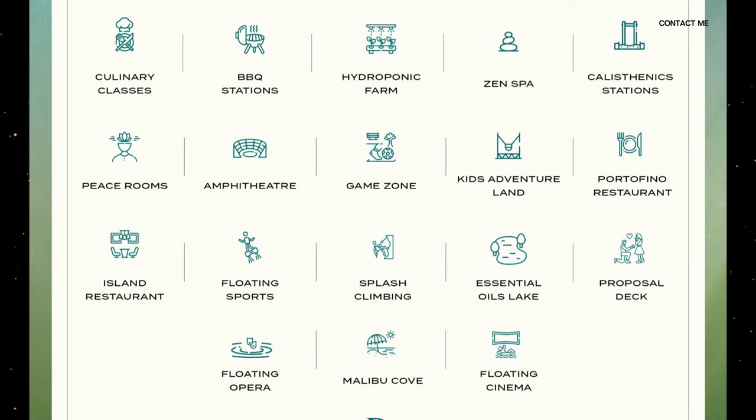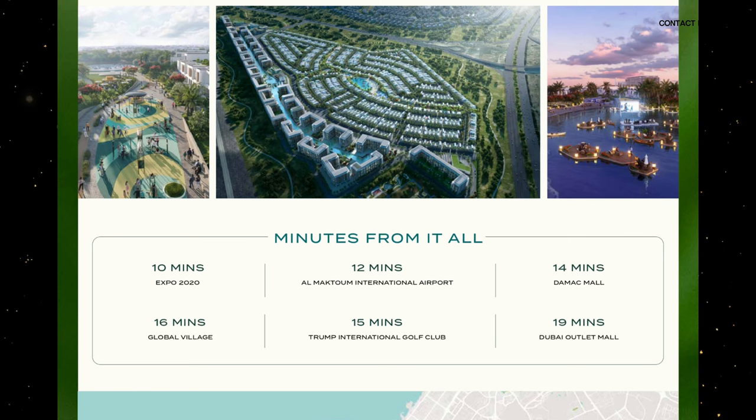Moving more into the location, as we can see in this picture, we're only 10 minutes away from Expo 2020, only 15 minutes away from Trump International Golf Course, and only 12 minutes away from Al Maktoum International Airport. It's a triangular community and is going to be very reachable and close to all the amenities and other famous communities coming up as well.